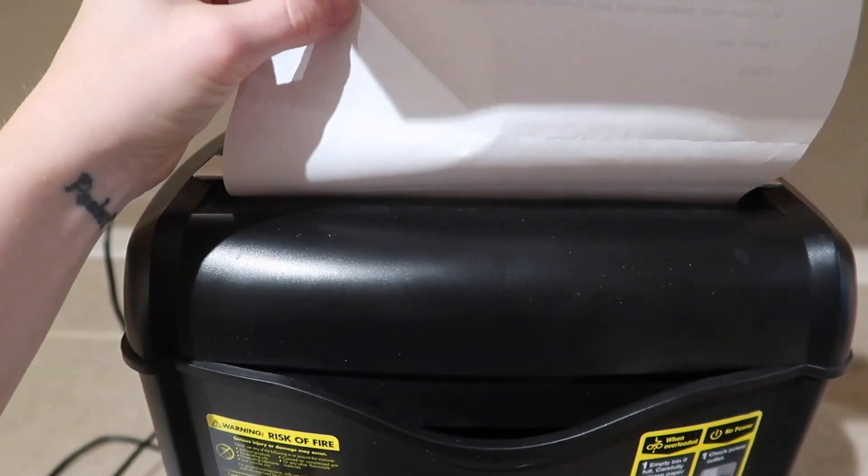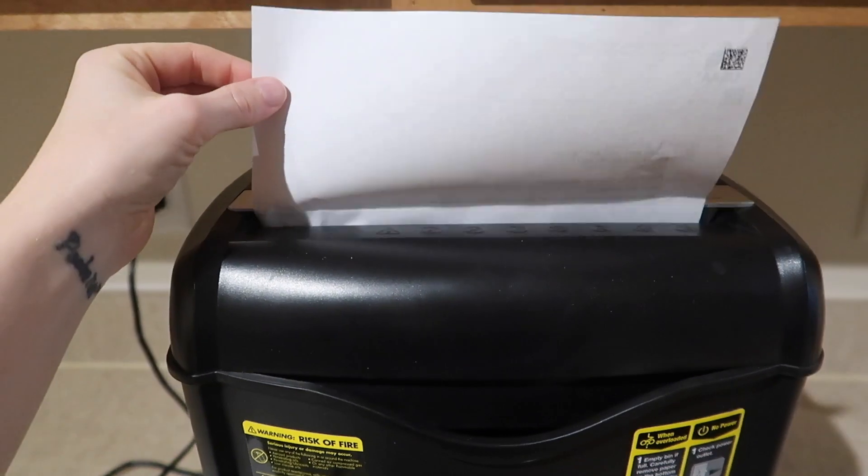And finally there's toss. For us, toss usually means shred. We have an inexpensive shredder from Amazon — nothing fancy, but really convenient and fast. You could also just tear things up by hand. If there's any sensitive information, we just toss it in the shredder.